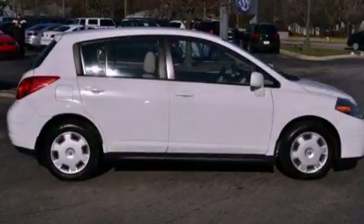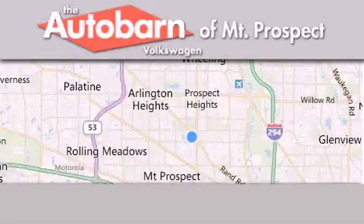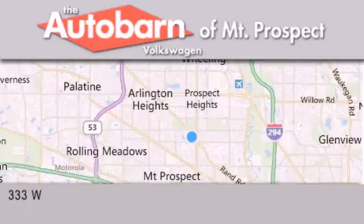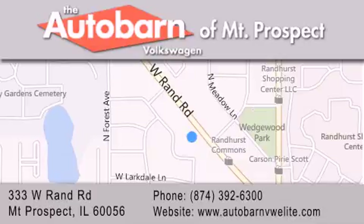Contact us today to arrange your test drive. Thank you for considering Autobahn Volkswagen of Mount Prospect for your next new or pre-owned vehicle. We are conveniently located at 333 West Rand Road in Mount Prospect. We look forward to serving you.